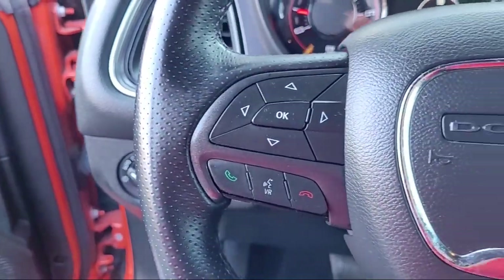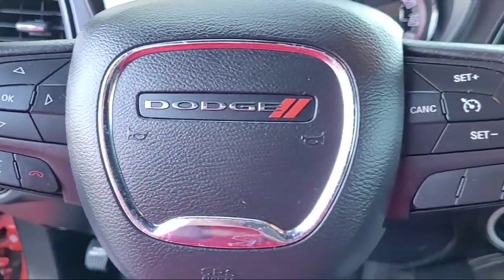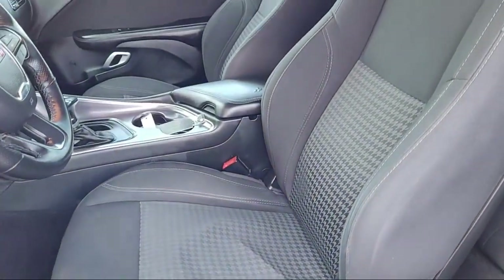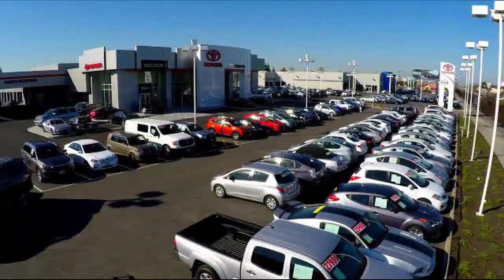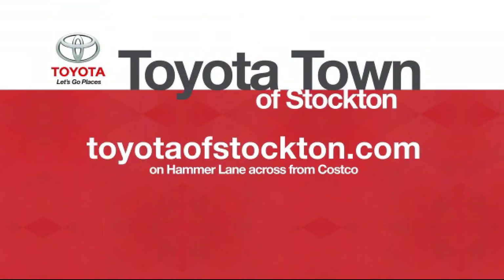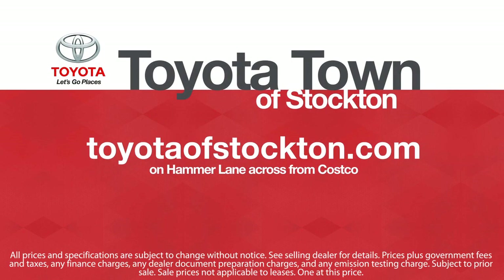So give us a call or stop by today. We're located at 2150 East Hammer Lane in Stockton.